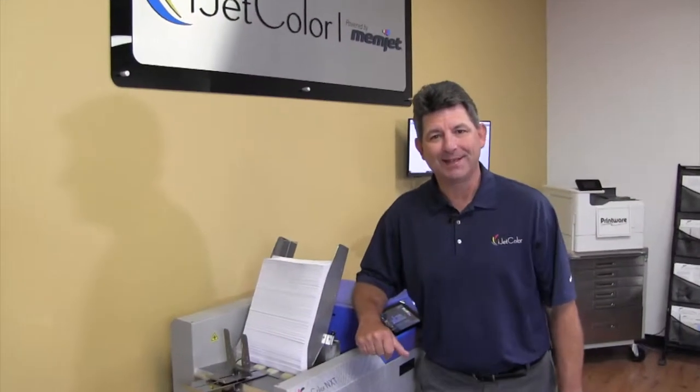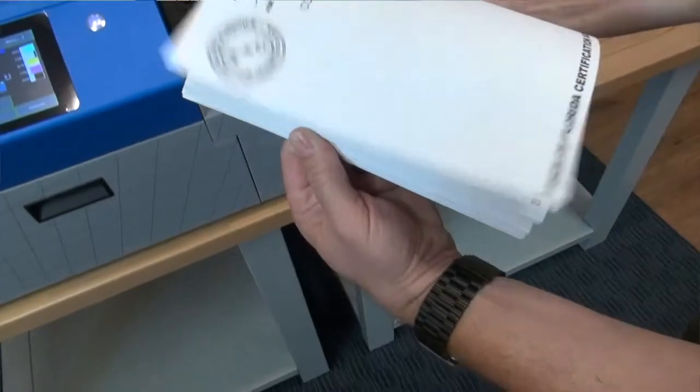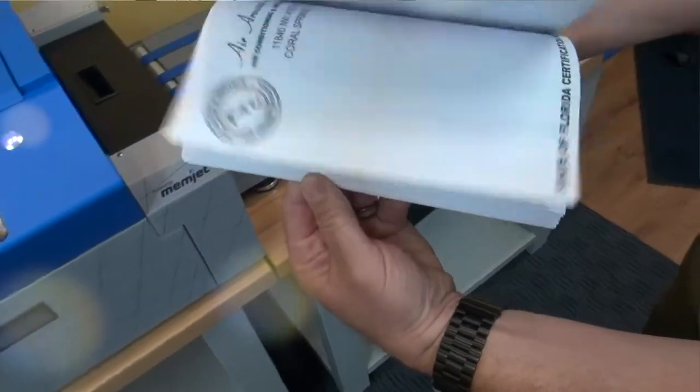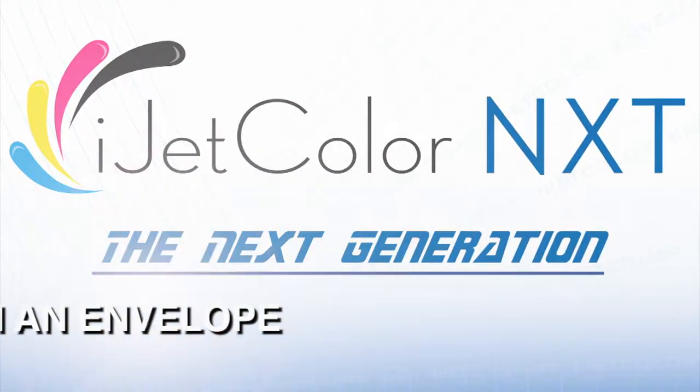We know it all comes down to economics. Download our Inkjet Profit Predictor and see for yourself how the iJetColor Press can make your shop more profitable. The iJetColor Press can help you do more with an envelope. We'll see you next time.